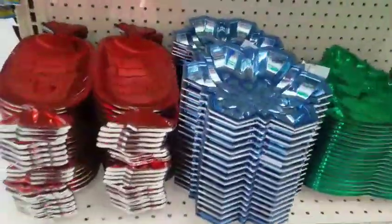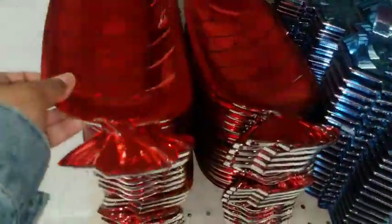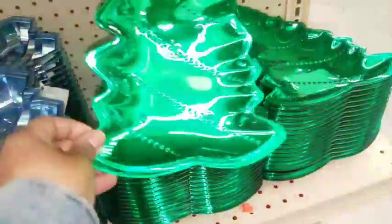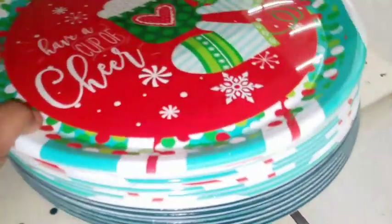They have some new trays out and you got the candy dish. This one has a red snowflake, the Christmas tree design. Then you have some plates — this one says 'Season's Greetings,' this one is floral, and this one says 'Have a Cup of Cheer.'